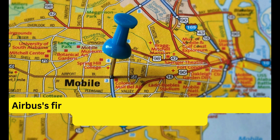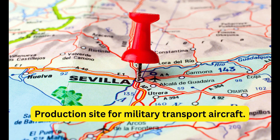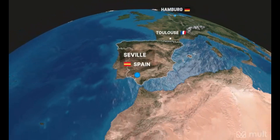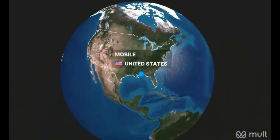Mobile, Alabama, USA is Airbus's first assembly line in the United States, serving North American customers. Tianjin, China hosts an assembly line serving customers in China and the Asia-Pacific region. Seville, Spain is the production site for military transport aircraft. These strategically located assembly points enable Airbus to efficiently produce and deliver aircraft globally while benefiting the regions in which they are situated.